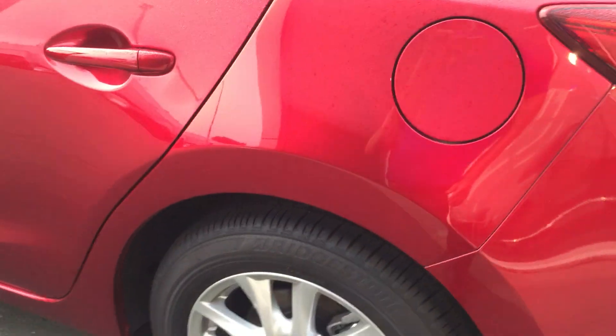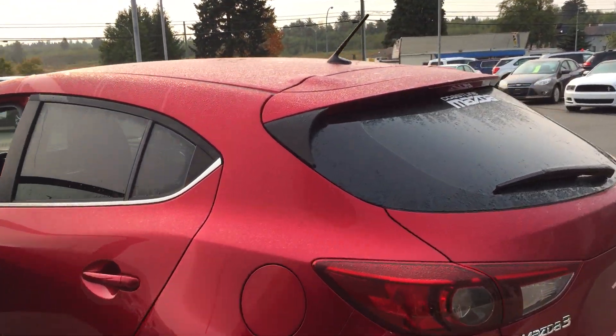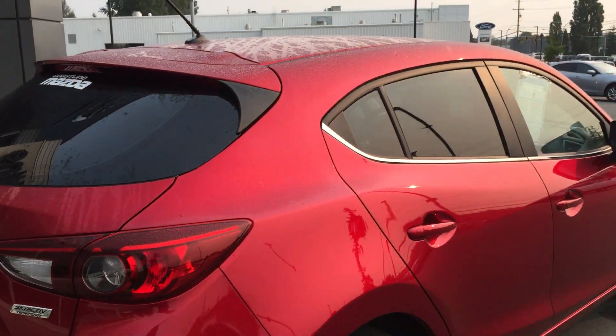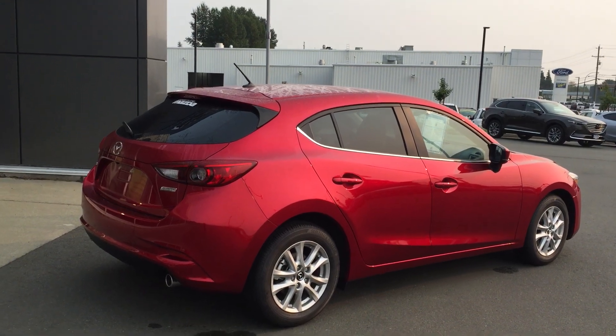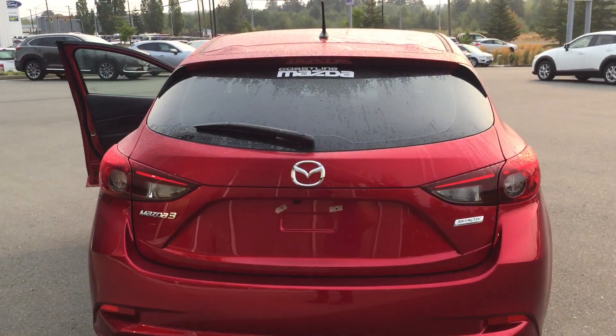Another thing you'll notice is we do tint — look at the tint. We have tint added to our cars the second they come off the boat. Not only does it help for privacy, but it also helps keep the heat out and the cool in during summer.